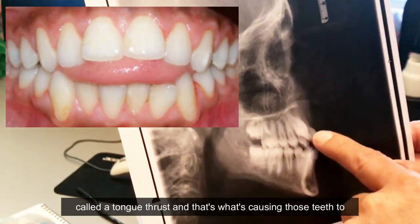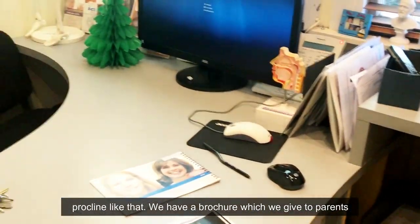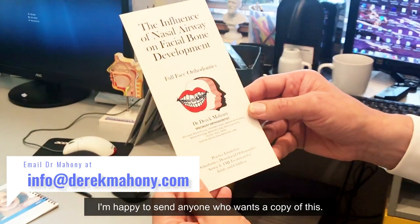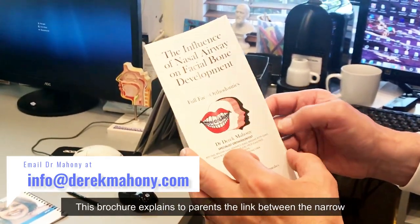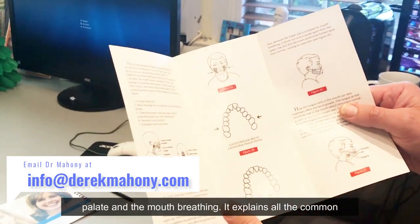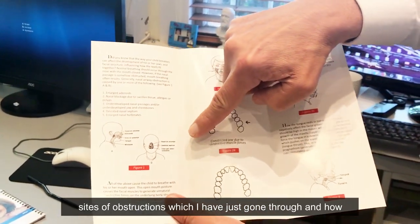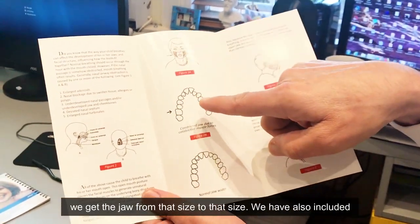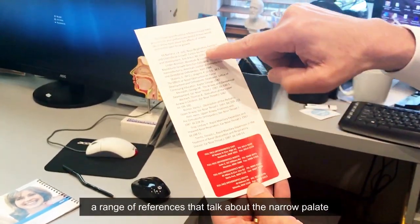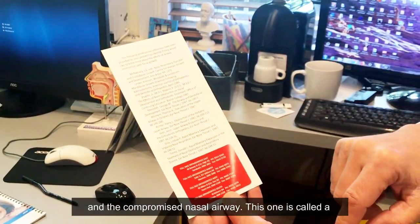Look at the angle of the teeth — you can see the tongue thrust, and that's what's causing those teeth to procline like that. We have a brochure which we gift to parents — I'm happy to send a copy to anyone who wants one. The brochure explains the link between the narrow palate and mouth breathing, covers all the common sites of obstruction, and how we want to get the jaw from a narrow to a wider form. It also includes a range of references about the narrow palate and compromised nasal airways.